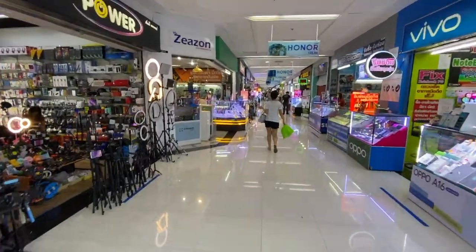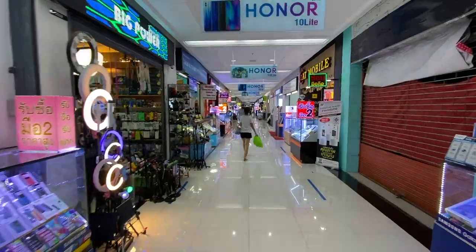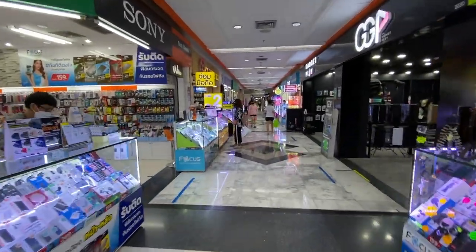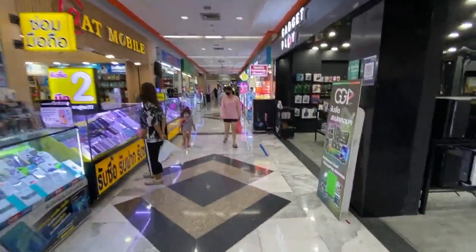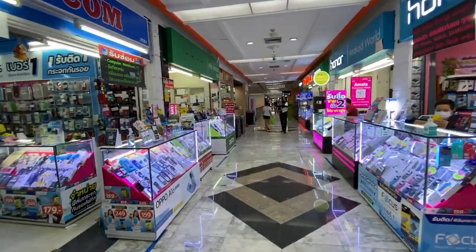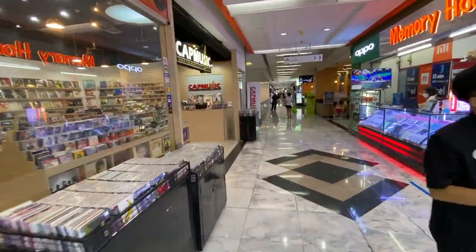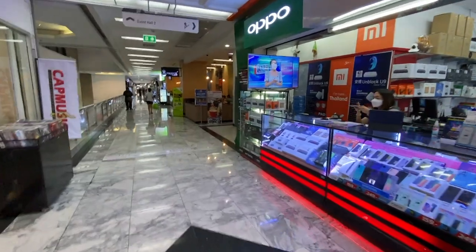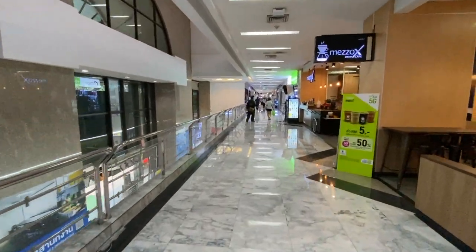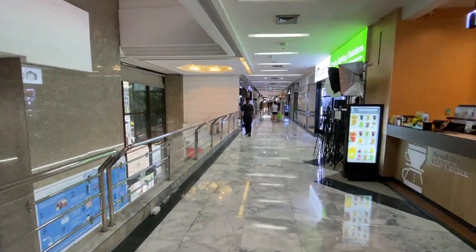Now we're walking into a photography section where I found some good stuff for myself. What I did with the lights I'm about to purchase is I first figured out what lights I wanted to buy, then I went online and found out how much they would cost on Lazada — that's like the Amazon of Bangkok — to get a general idea of prices before coming here. You have to be willing to shop around because the first three places I went to, I could have gotten a better deal ordering online. But then I encountered this place and got some good stuff.